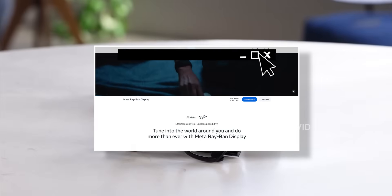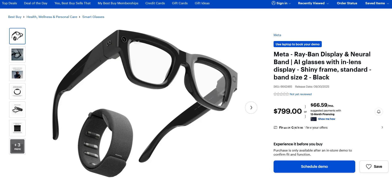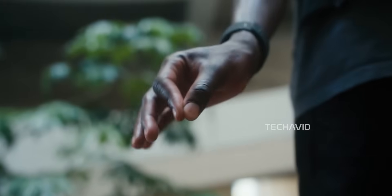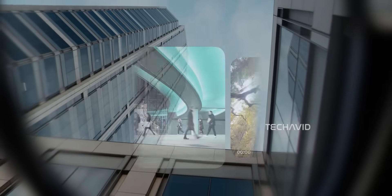So what are we looking at? The glasses start at $799, and that price isn't just for the frames. Meta bundles in the new Neural Band, a wristband that picks up subtle muscle signals from your arm, letting you control the glasses without touching them. It's like giving your wrist Jedi powers — this makes it feel less like a gimmick and more like Meta laying the foundation for true hands-free computing.